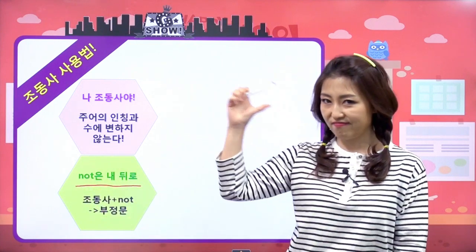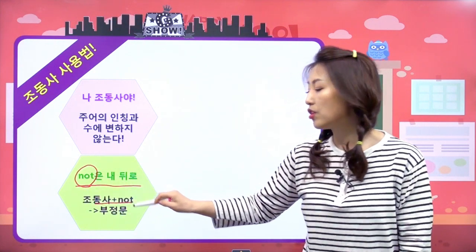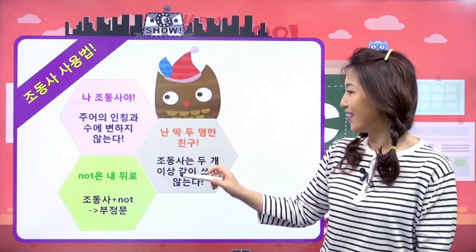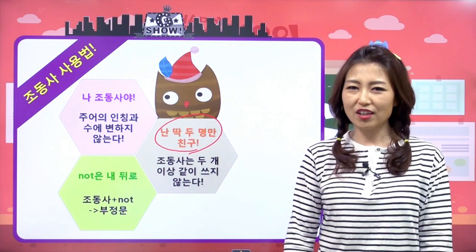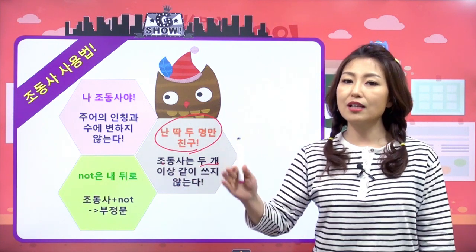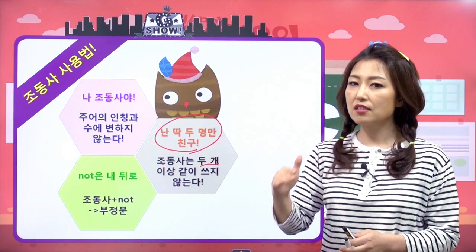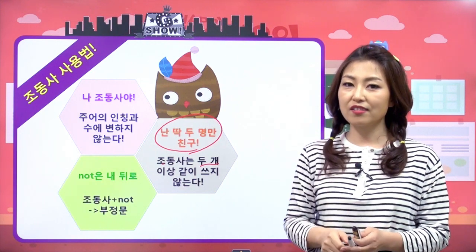두 번째는 부정을 만들어주는 not은 조동사 뒤에 이렇게 붙여준다는 거. 우리 do하고 does에서도 경험했어요. 세 번째, 조동사는 두 개 이상 같이 쓰지 않아요. 조동사끼리는 두 개 이상 겹쳐 쓰지 않고요, 모든 조동사가 두 개씩 겹쳐 쓸 수 있는 것도 아니에요. 그래서 이거는 경우에 따라서 차근차근 봐야 하는 거예요. 하지만 두 개 이상 겹쳐 쓰지 않는다 라는 사실은 꼭 기억했으면 좋겠어요.